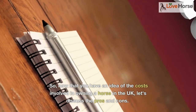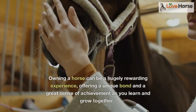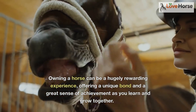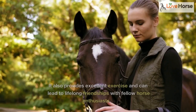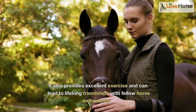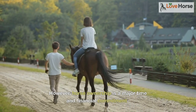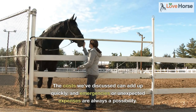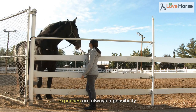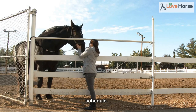Now that you have an idea of the costs involved in owning a horse in the UK, let's discuss the pros and cons. Owning a horse can be a hugely rewarding experience, offering a unique bond and a great sense of achievement as you learn and grow together. It also provides excellent exercise and can lead to lifelong friendships with fellow horse enthusiasts. However, horse ownership is a major time and financial commitment. The costs can add up quickly, and emergencies or unexpected expenses are always a possibility. Additionally, horses require daily care and attention, which can be demanding on your schedule.